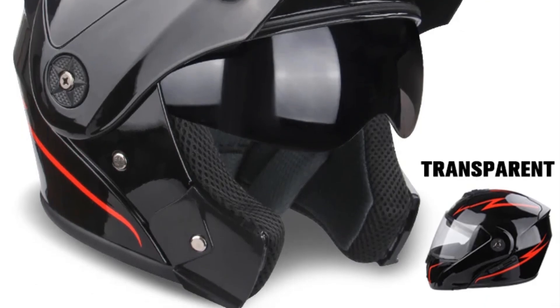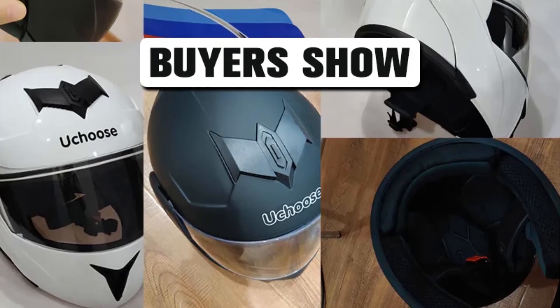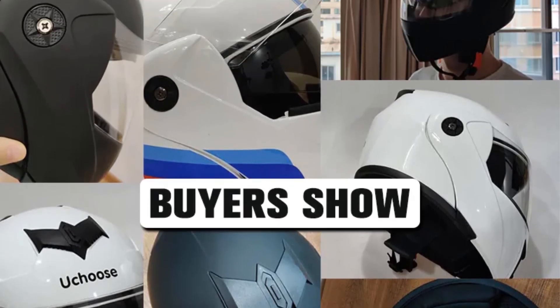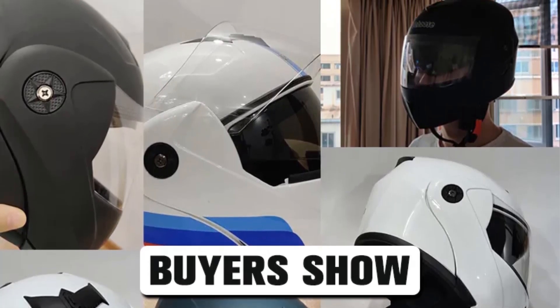Additionally, the helmet includes a visor, further enhancing protection against debris, wind, and sunlight, contributing to a more comfortable and secure riding experience. The inclusion of a visor adds an extra layer of defense against external elements, promoting better focus and concentration while riding.